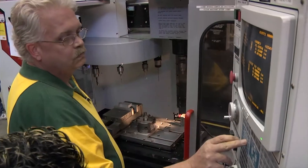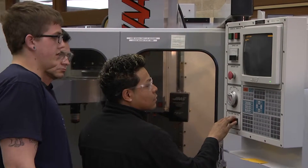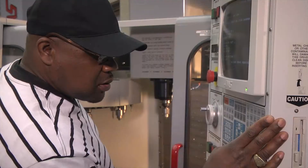Students who come out of our program are usually going to have an opportunity to land a job right away. Right now we have more interest from employers than we have students.